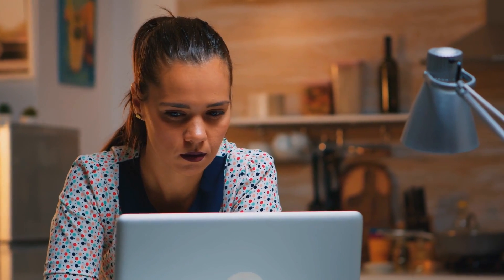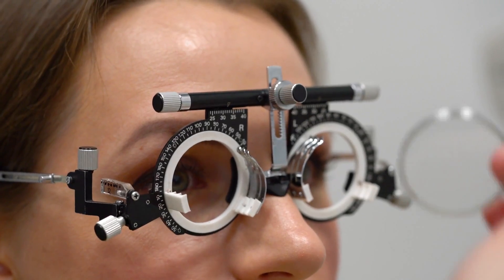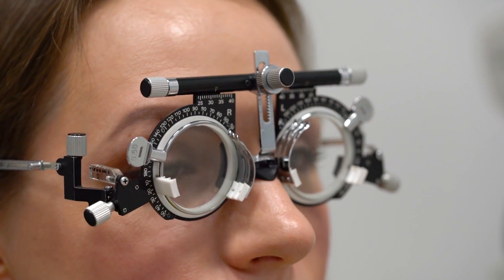If you've been noticing changes in your vision, schedule an eye exam and talk to your doctor. You'll be seeing things clearly in no time.